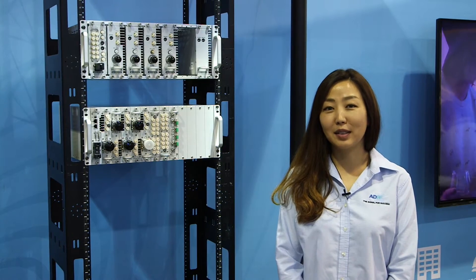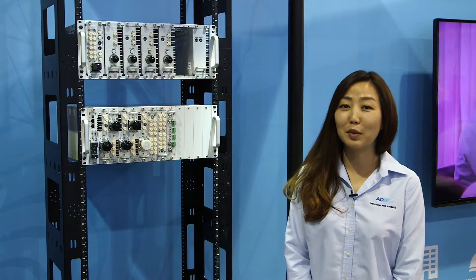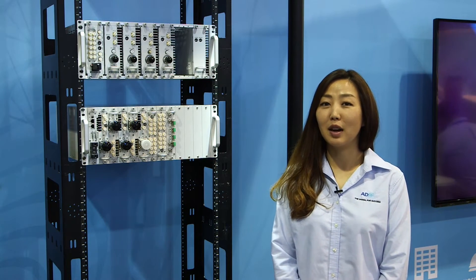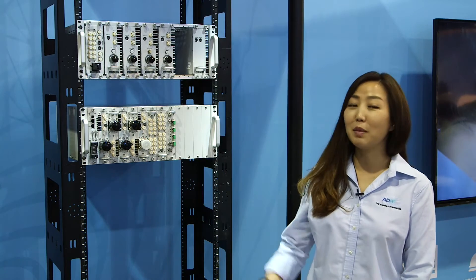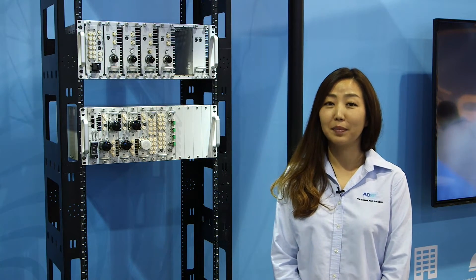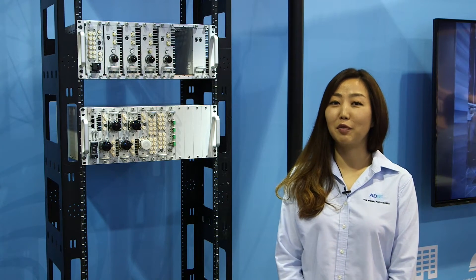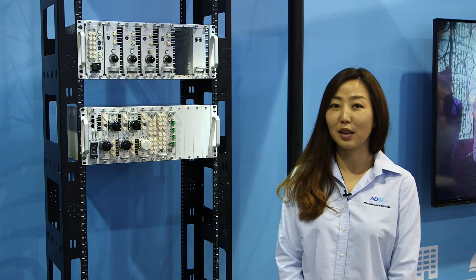Hi, my name is Sarah Yoon. I'm with ADRF and we're here at CTIA 2016, featuring our fiber digital distributed antenna system. This platform is called ADXV. It's a very small form factor but it has all the great features of our legacy ADX product line.